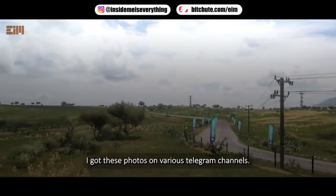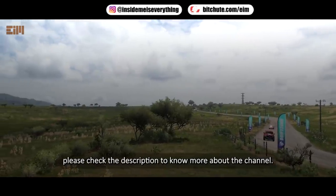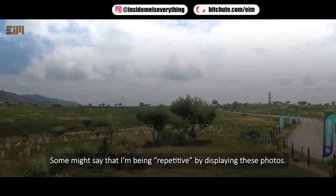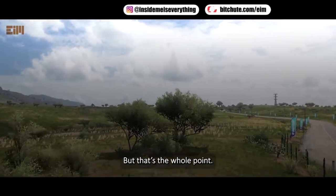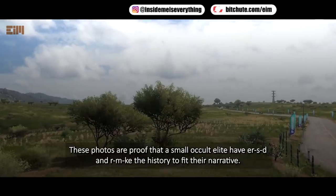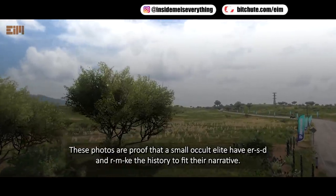I got these photos on various Telegram channels. Please check the description to know more about the channel. Some might say that I'm being repetitive by displaying these photos, but that's the whole point. These photos are proof of the small occult elite of a race to make history fit their narrative.